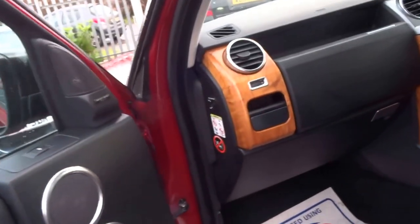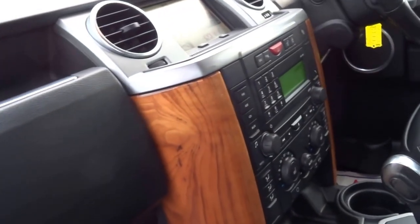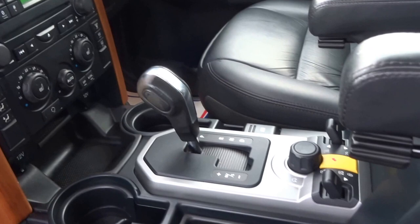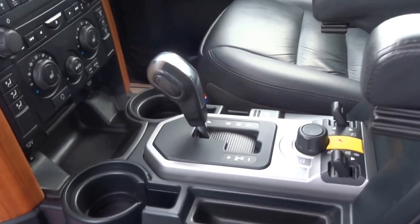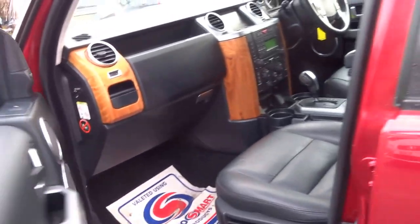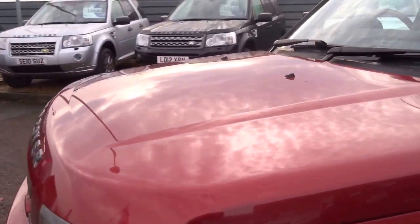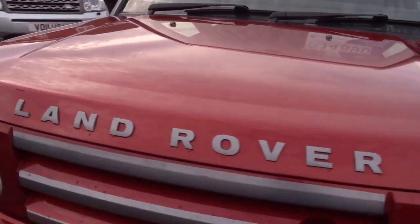On the passenger side I'll show you the wooden trim — very very nice. It has automatic transmission and you've got various driving modes, as you'd expect with the Discovery, along with height-adjustable suspension. This particular car has got eight service stamps in the book.